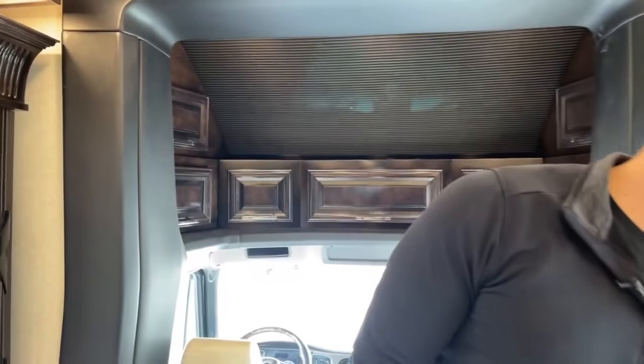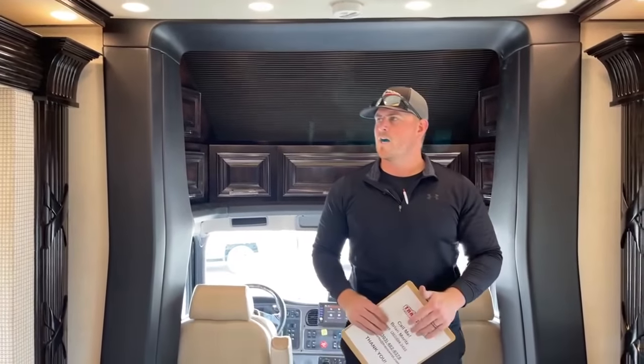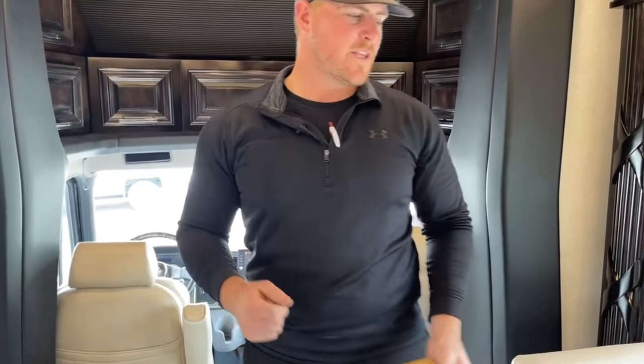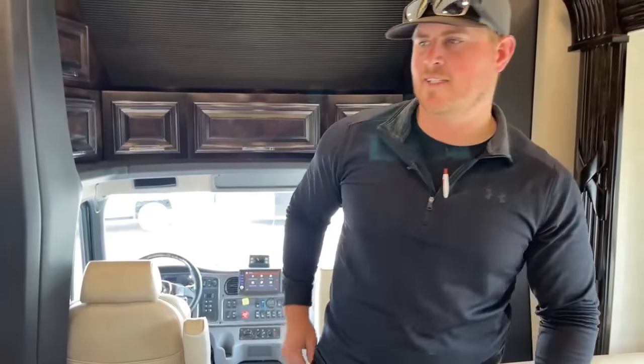That's going to wrap up my walkthrough of this 2022 Newmar Supreme Air 4590. If there are any questions, feel free to give me a call at 303-482-6375. Again, I'm Brian Moritz with Transwest Truck Trailer RV in Frederick, Colorado — thanks so much for watching, and we'll see you next time.